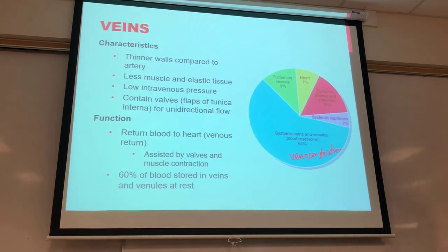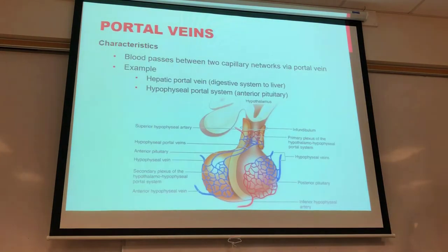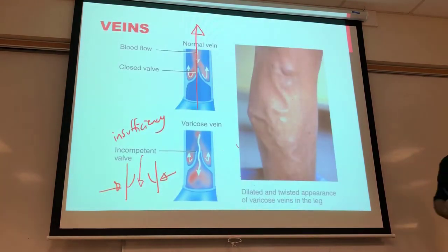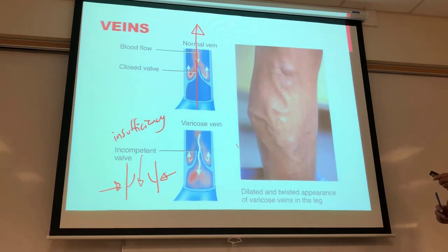To prevent blood in veins from moving in the wrong direction, veins contain valves — flaps of epithelial tissue in the tunica interna that allow only unidirectional blood flow. In the legs, blood must flow back up toward the heart against gravity. The valves close as pressure in each higher segment fills, creating a ladder effect to move blood all the way back up to the heart.